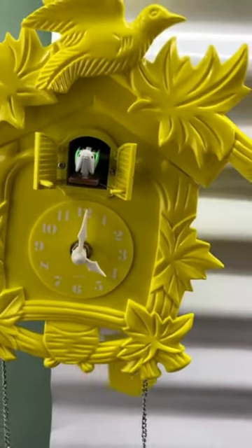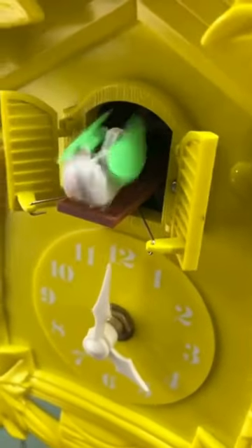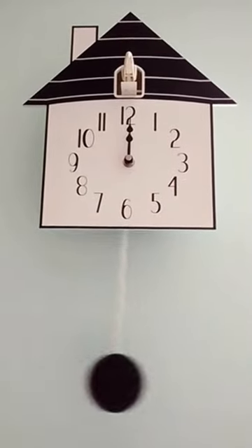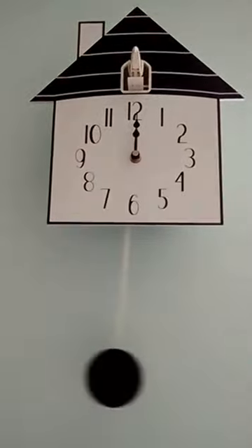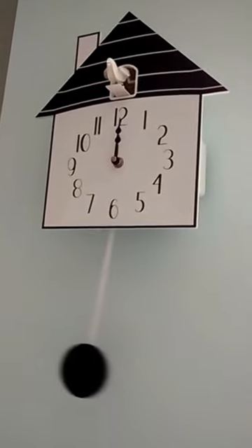Modern cuckoo clocks come in a wide range of styles, materials, and designs, reflecting the diverse tastes and preferences of today's consumers. While traditional wooden cuckoo clocks remain popular, contemporary versions often feature sleek, minimalist designs with clean lines and understated elegance.